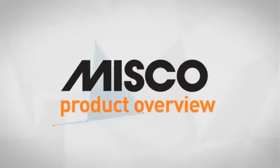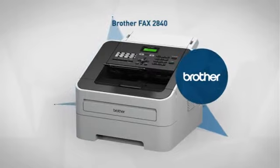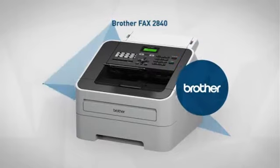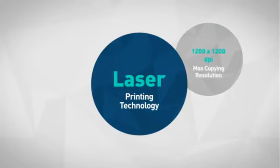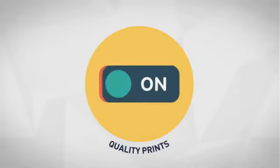Welcome to another MISCO product overview. Today we look at this advanced multifunction laser printer from Brother. So let's dive in. First thing we noted is the smart printing technology, which lets you produce high-quality prints easily.